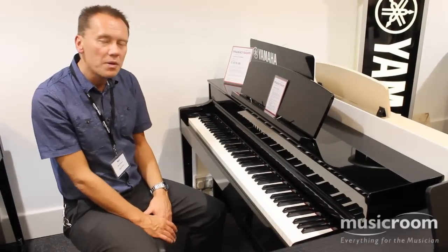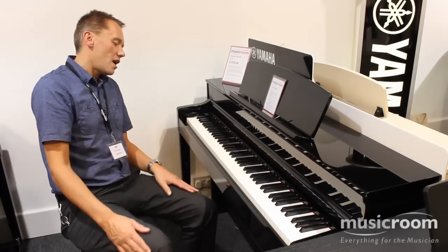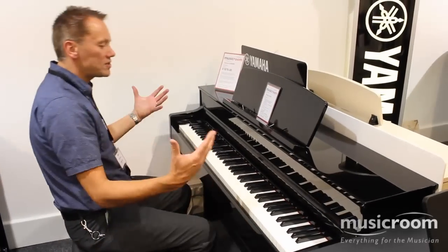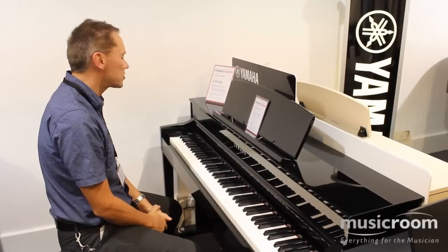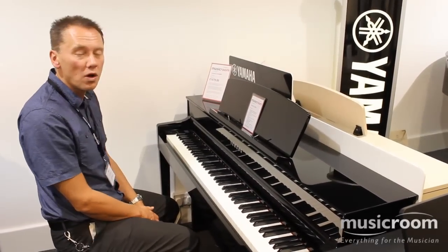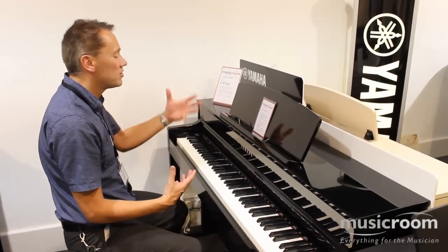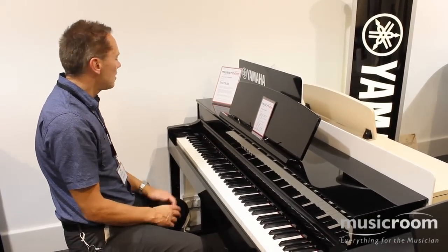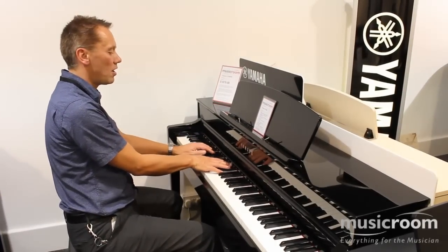The polished ebony is a little bit more expensive than the satin finishes. Anyway, when you turn it on, it defaults to the Yamaha CFX Grand Piano, which retails at just over £100,000. And you're getting that piano sound for under £2,000.